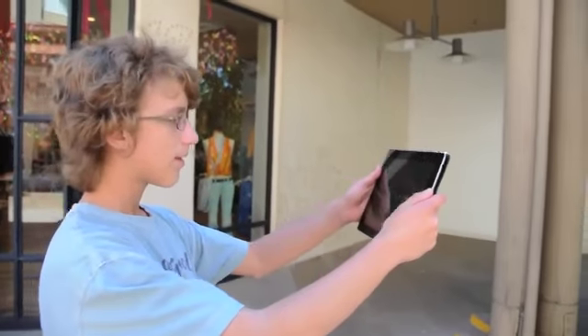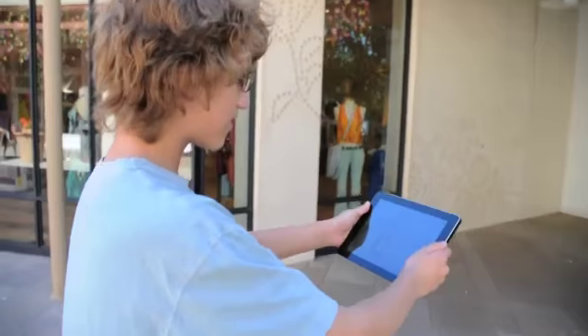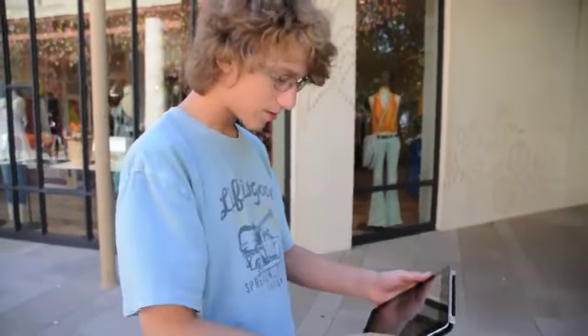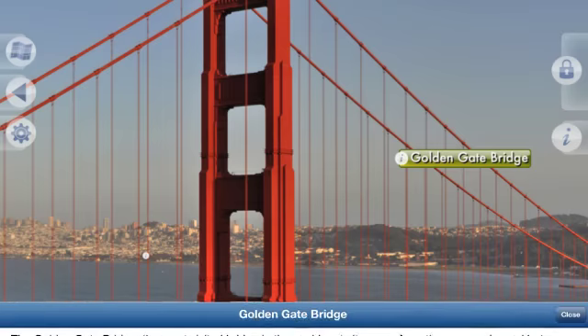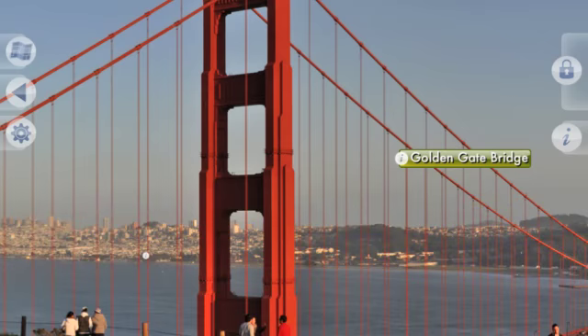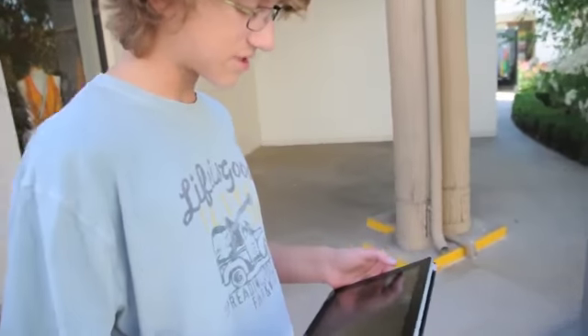Exploring is intuitive, easy, and fun. You can get insider information on more than 60 famous and not-so-famous San Francisco attractions. It's like Google Street View, except way cooler.